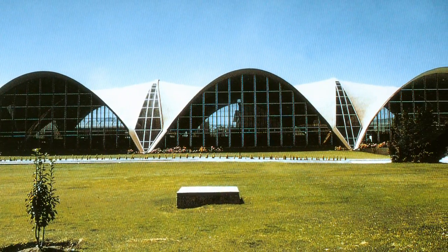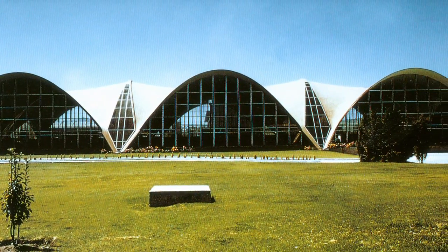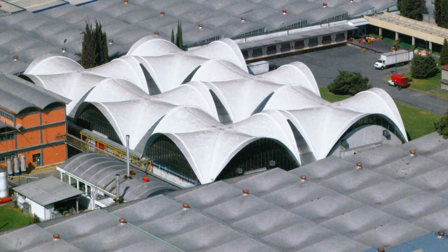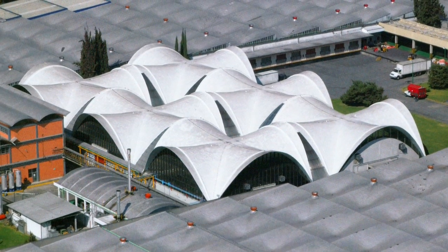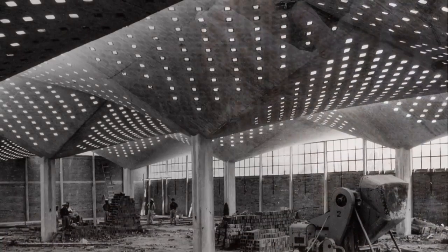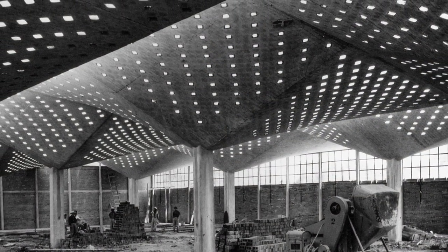Candela liked to express that thinness, so when you look at his structures — in photographs or in person — it's very clear how thin these structures are. It's actually quite striking. If you visit them, you can go right up to the edge of the structure, take a ruler, and measure how thin they really are.